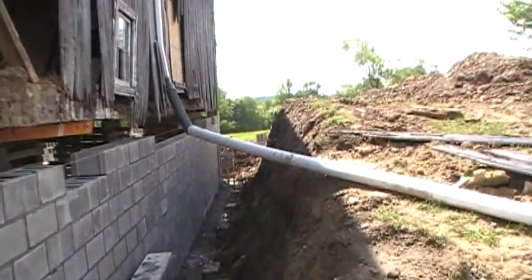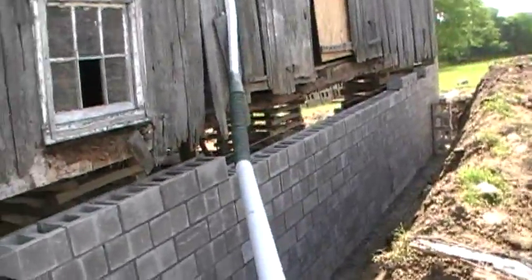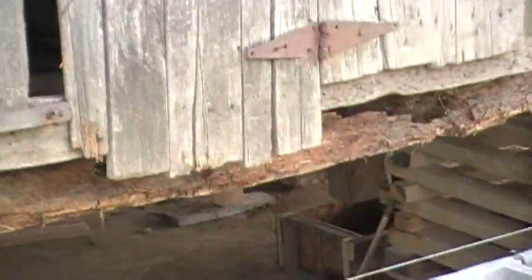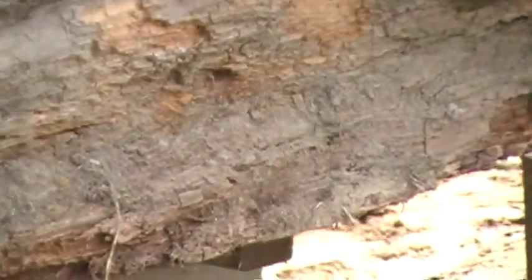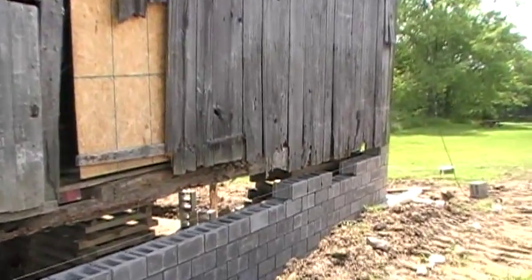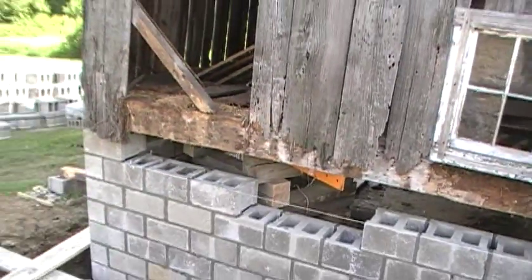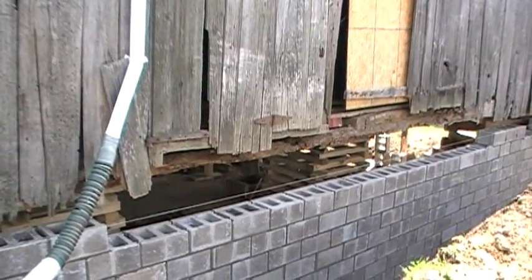I was talking to Andy today, and this beam is going to be replaced. As I showed in another video, it's broken right there — you can see it's just rotted from years and years of water rot. They've got to replace this whole 40-foot section with a new beam.